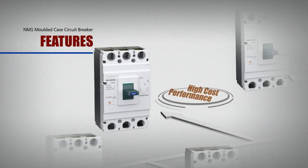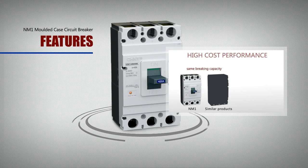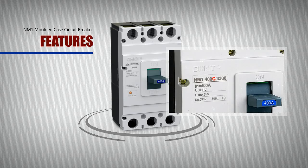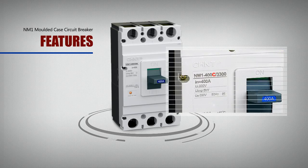High cost performance: The price of some NM1 models is only around 50% of that of the same type of products. In addition, the newly added model C makes the NM1 products more competitive across different price ranges.